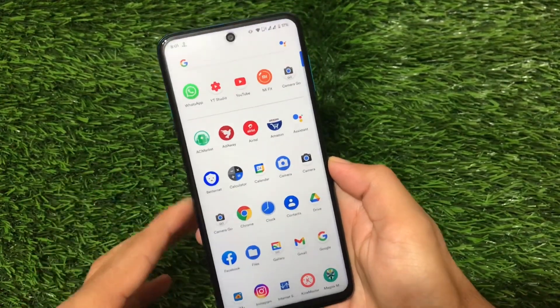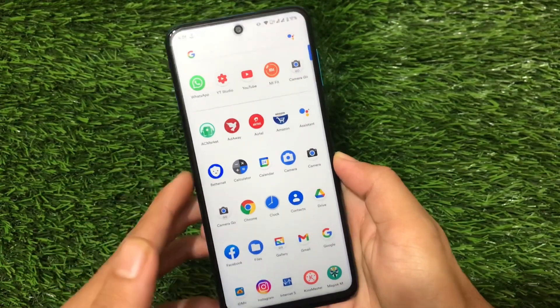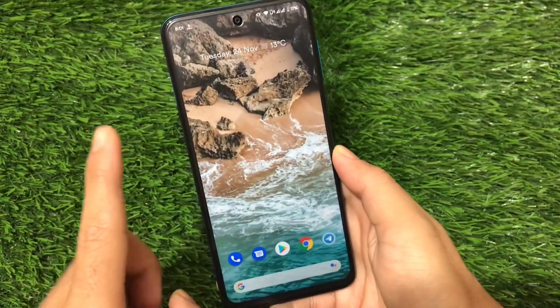It's available for Redmi Note 9S, Note 9 Pro, Note 9 Pro Max, and Poco M2 Pro. This means it's a Mi Anto build, so it can be installed on all of these devices. If you have any of these devices, you can install this build.